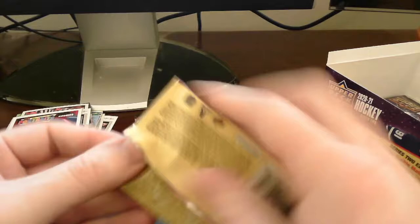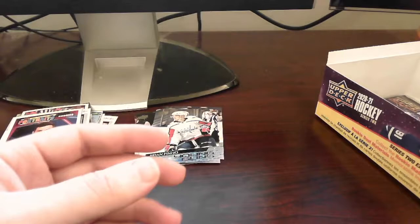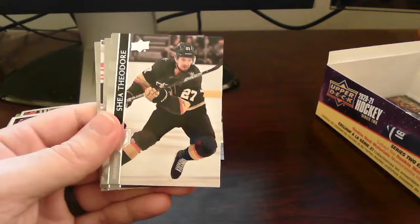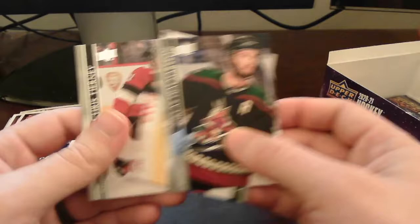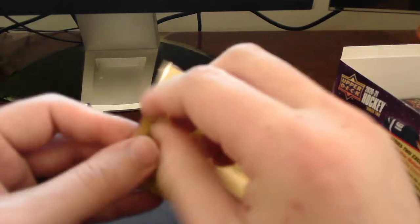Next pack up — three more to go from what it looks like. UD Portrait Rookies card of Michael DiPietro for the Canucks — very nice. We got a few UD Portrait Rookies cards this box. That does it for that pack. So we got two packs left — hopefully these last two packs will have Young Guns for us.